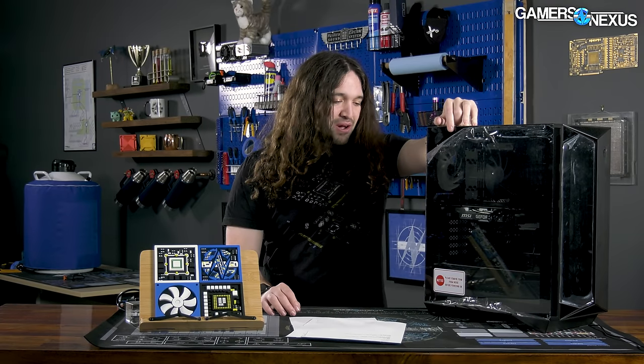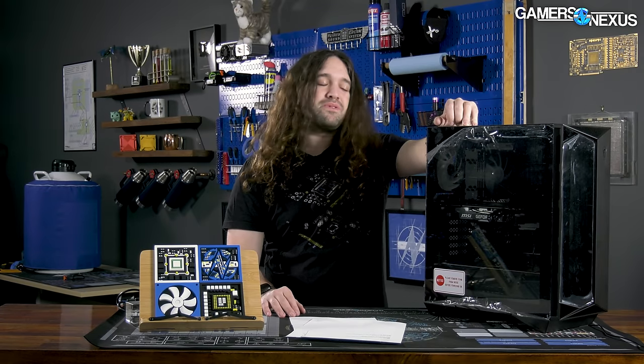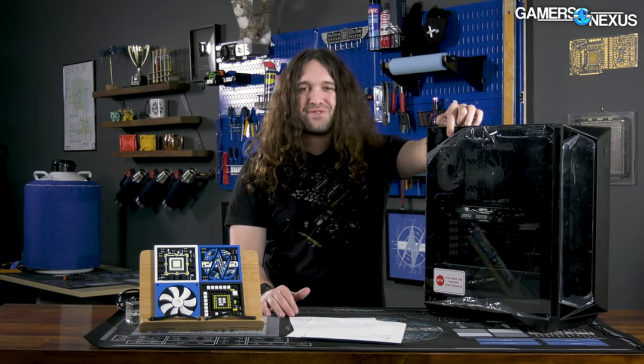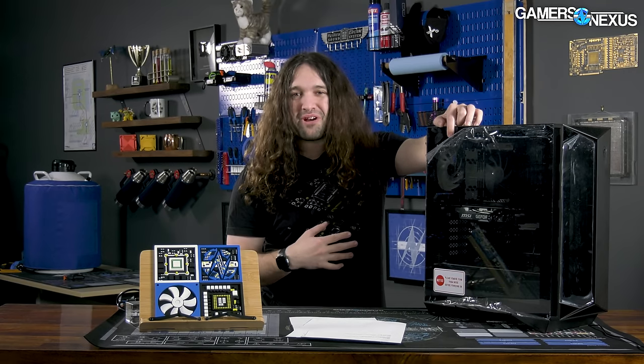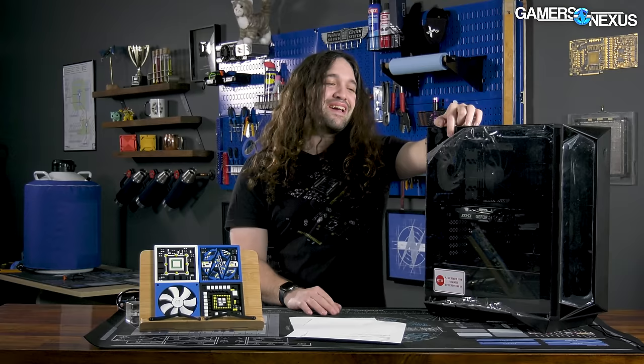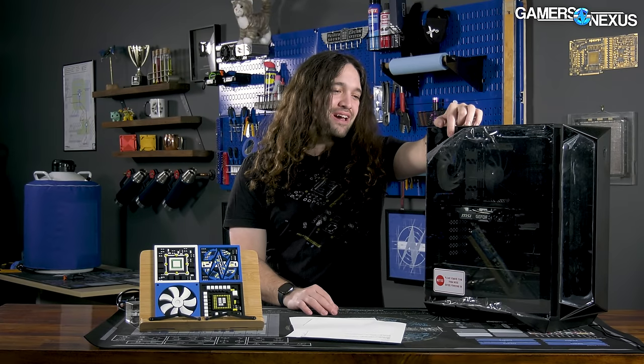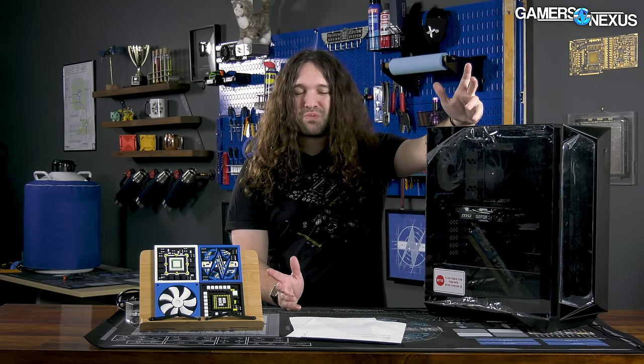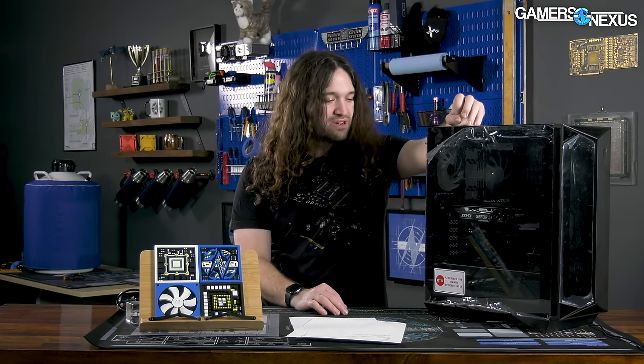Despite having desirable silicon components, the system is executed so poorly that it really feels like it's stealing parts from the greater market that could be more useful elsewhere. And the weird thing is, MSI is theoretically capable of building a computer, so we don't know what happened here. This shouldn't exist.